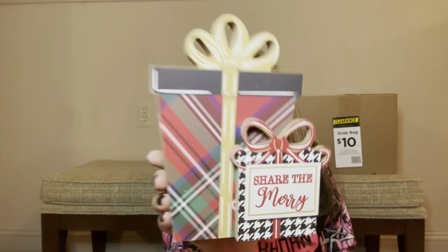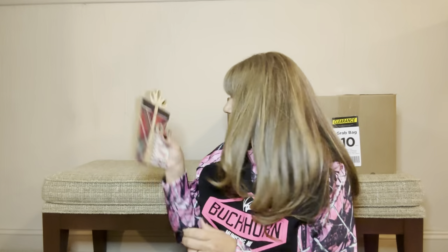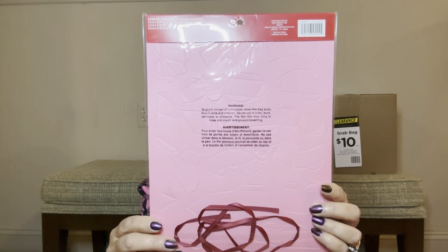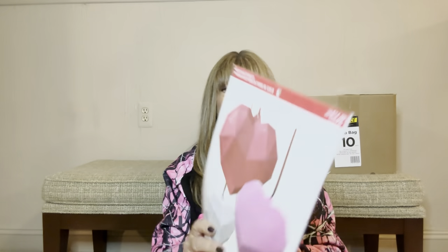We have 'Share the Merry' — a little wooden sign right here. It doesn't have anywhere on the back to hang it, but you can put it on a shelf or on a tiered tray — that would look really cute. Then we have some of these little heart pieces — there are like a million pieces and we have not attempted putting any of these together yet. They look really cool once assembled but I think it's going to be a lot of work. I might end up gifting those to someone.